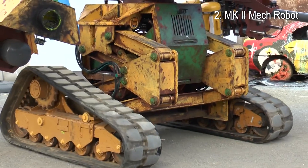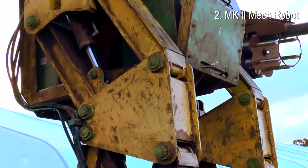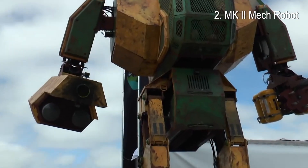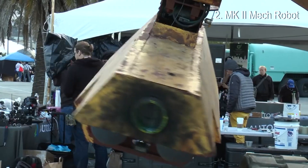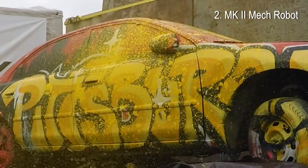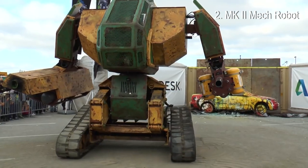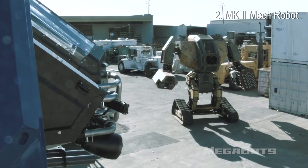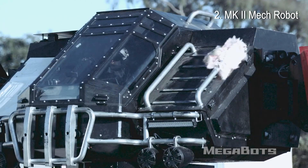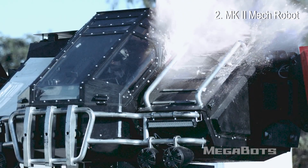The Megabot moves around on a pair of tank-style tracks and gets around on a set of four wheels on wide-extending legs that can raise the robot up to get around quickly. The Megabot requires two pilots — one driver and one gunner — to operate its huge arm-mounted paintball cannons, which fire oversized paintballs at over 120 miles per hour, enough to dent car panels.